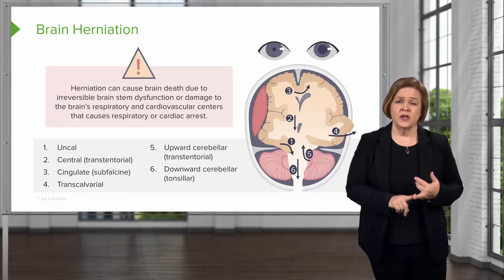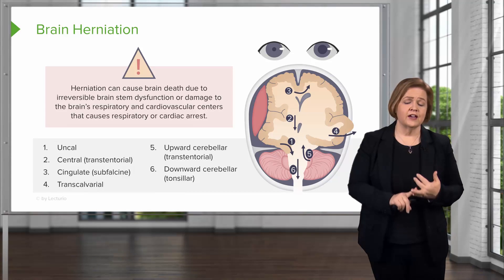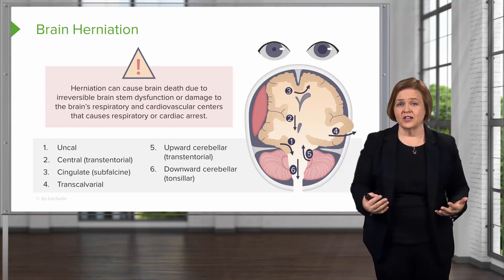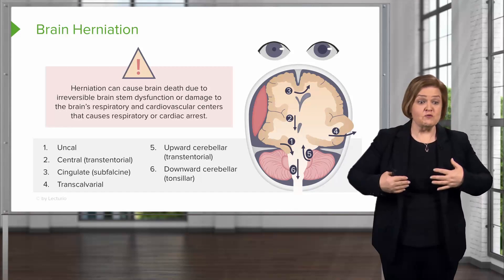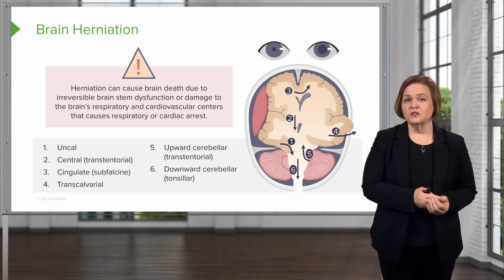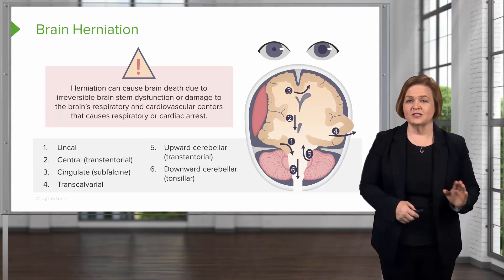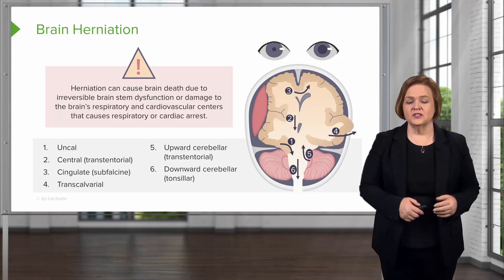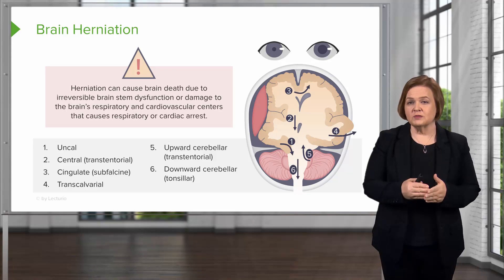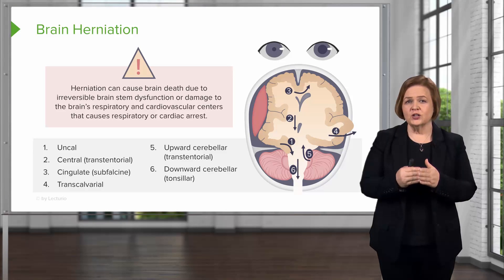I still remember the patients I've had in the ICU where we knew this was going to happen. We tried everything we could to prevent it. But as you see it occurring, it is so frustrating because you feel so helpless — because you are. You can try to intervene, but you reach a certain point with some patients where this is going to happen and you'll see the vital signs change as it does. Hopefully you won't see this very often, and hopefully you'll be able to get to the patient in time for the treatment they need. But this is what we're trying to avoid: brain herniation.